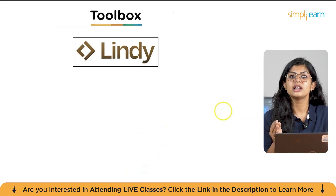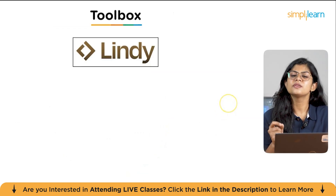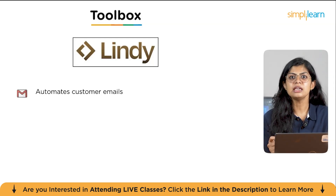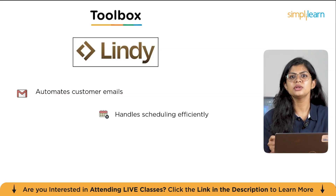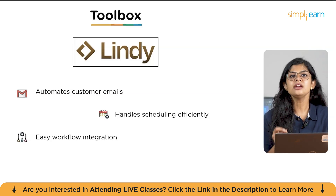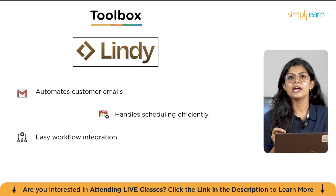Let's start with a versatile tool called Lindy AI. Lindy is a fantastic example of a no-code AI agent that can act as your personal assistant, particularly in customer support and sales. Lindy can automate customer emails, draft replies, and track your inbox to handle routine communication. It also seamlessly handles meeting scheduling and follow-ups by automatically joining calls, transcribing them, and updating your CRM with key insights and action items. This frees up your sales team to focus on building relationships and closing deals, not manual data entry.